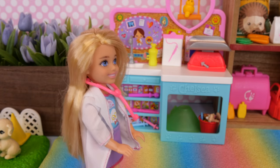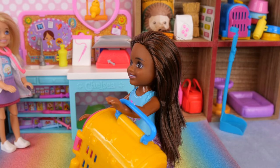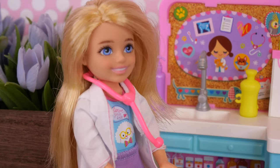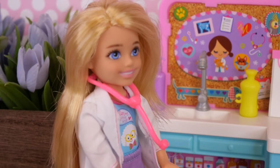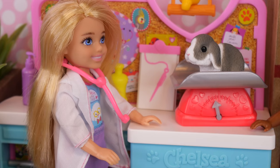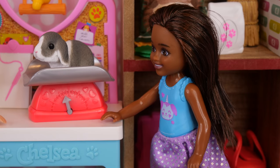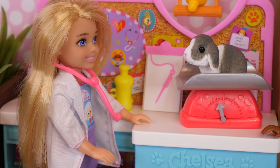I just got a new pet bunny. I was hoping you could check her out. Eva, you've always wanted a bunny. I'm so happy your parents finally decided to get you one. You can go ahead and put her up on the scale. Oh my gosh, she is so adorable. What's her name? This is Nibbles, and I just love her so much. I was hoping you could check out the basic stuff to make sure she's healthy. Of course. Her weight looks really good.